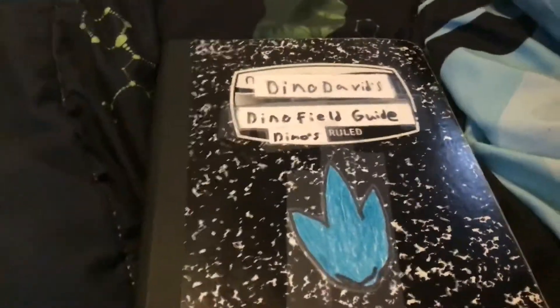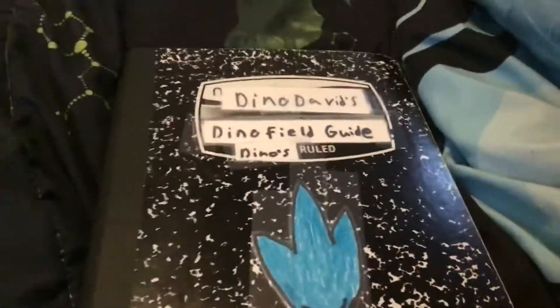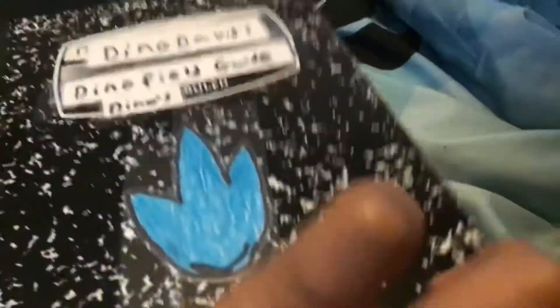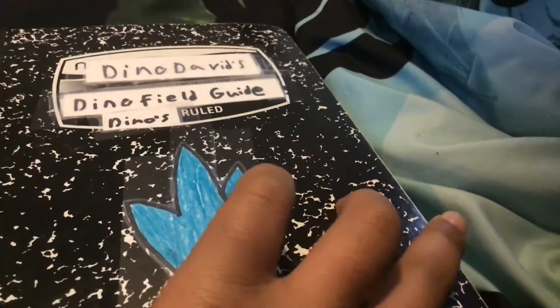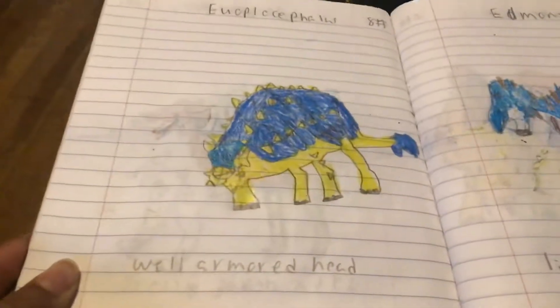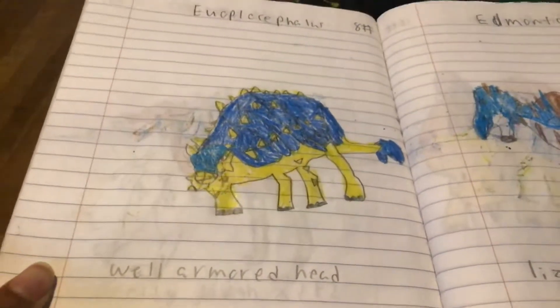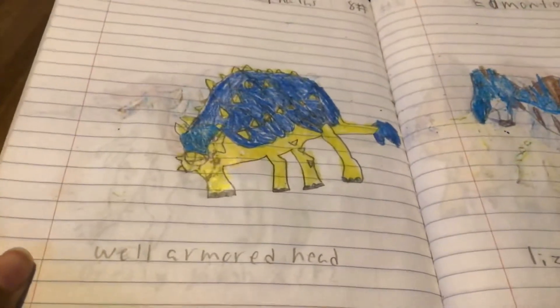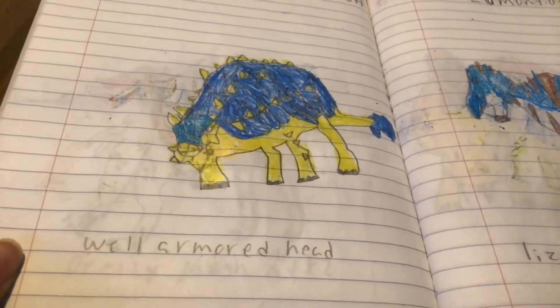Hello everyone, welcome to Dino David's Field Guide: the Euoplocephalus. One of the most well-protected dinosaurs ever was the Euoplocephalus. Its name means 'well-armed head' because it would have had that tail and body armor.